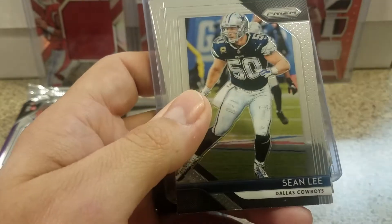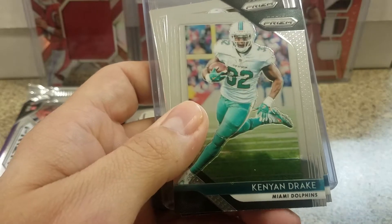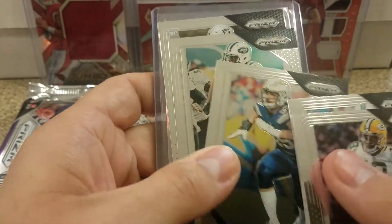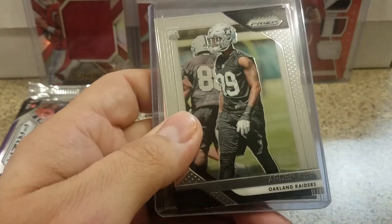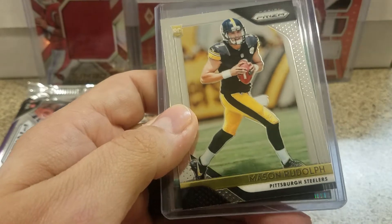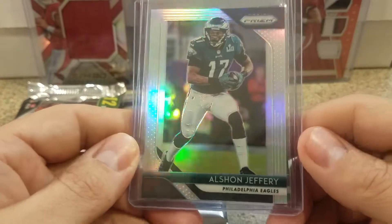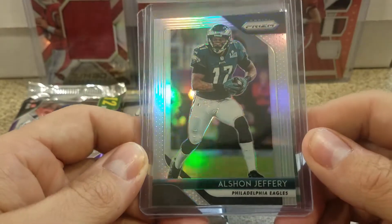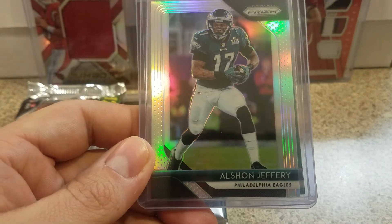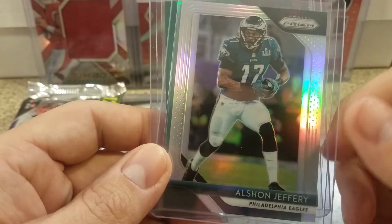Randall Cobb, Beasley, Shawn Lee, Travis Kelce, Kenyon Drake, Zach Ertz, Joey Bosa, Quincy Enunwa — our rookies were Arden Key and Mason Rudolph. And then we got an Alshon Jeffrey Silver, so that's nice. These are supposedly one per box, though I've seen boxes with like three in them, but rookies are going for kind of like basketball prices — they're outrageous.